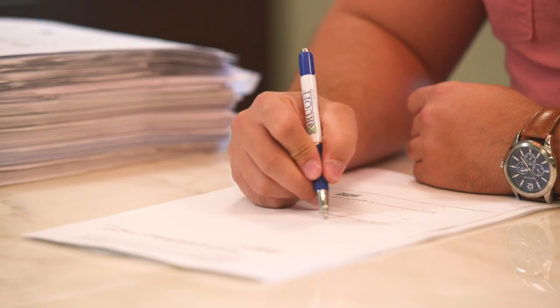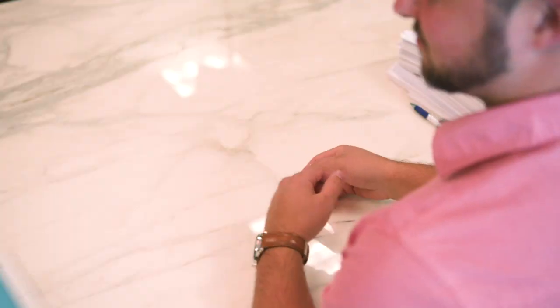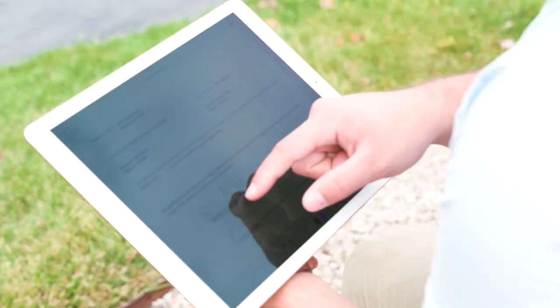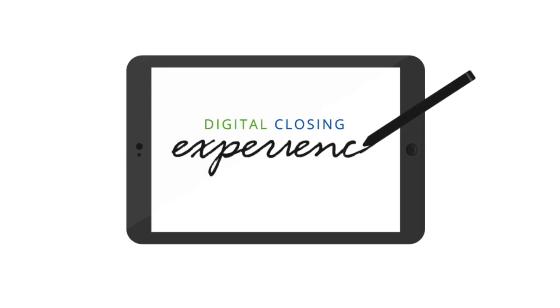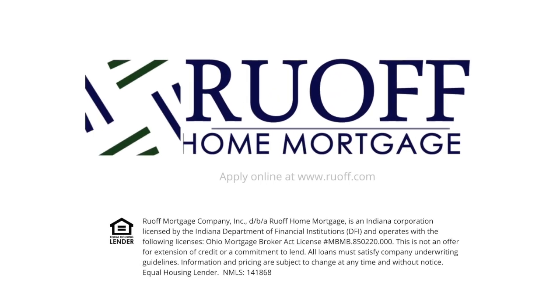The once exciting process of closing on a mortgage loan has become tedious and time-consuming. Thankfully, signing your life away is coming to an end when you finance with Ruoff Home Mortgage. With our digital closing experience, you can review and sign your loan documents electronically at your leisure before attending the closing, so you know what you're signing ahead of time and can ask questions to your loan officer and realtor. At closing, you'll only spend about 10 minutes in the title office. Digital closing experience from Ruoff Home Mortgage — the new way home.